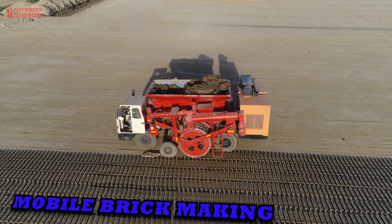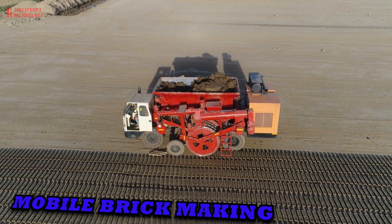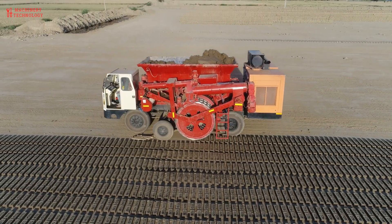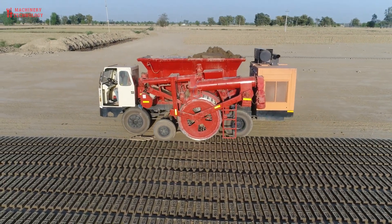Mobile brick making — an innovation beyond imagination. Mobile brick making machine: the technology based on moving where the machine goes in a forward direction and lays the bricks one by one on land.